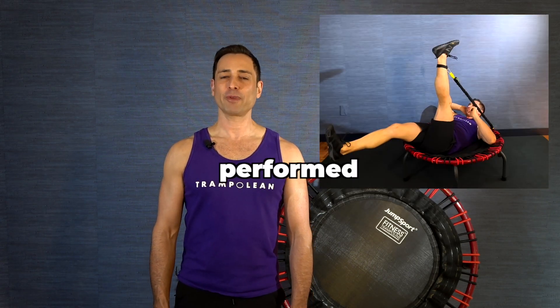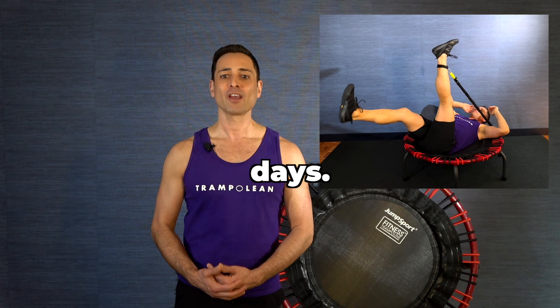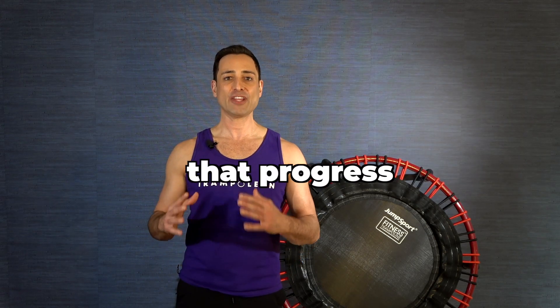The training program consists of a movement prep video to be performed prior to your strength training days, and a cool-down video to be performed after your strength training days.